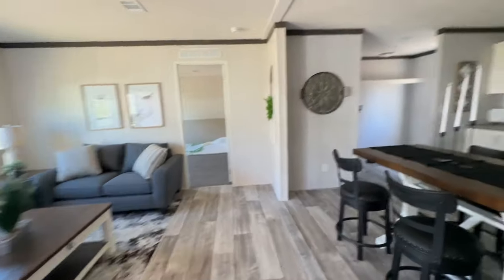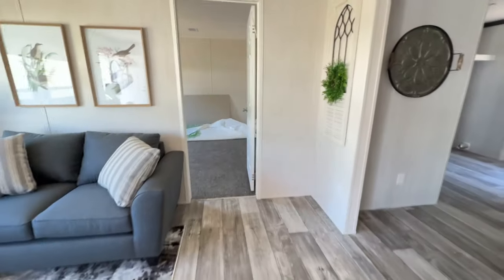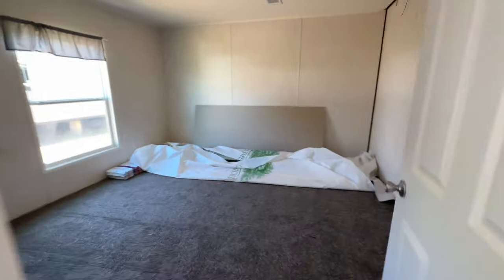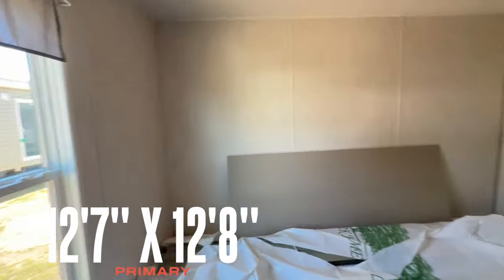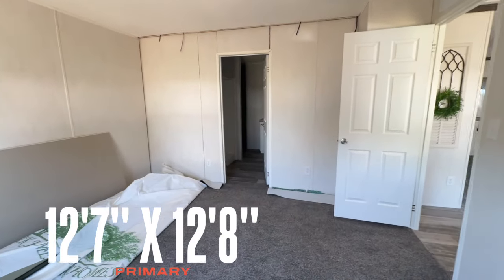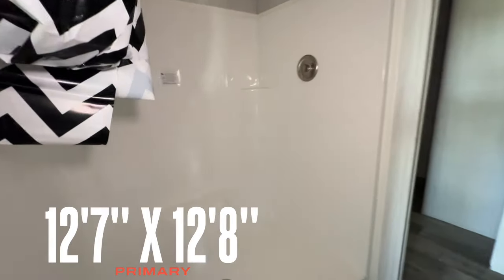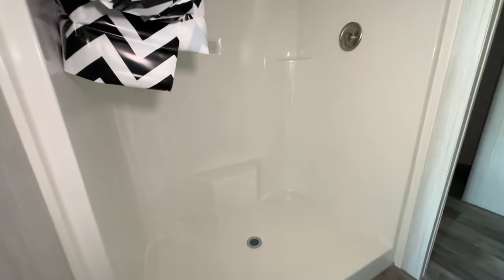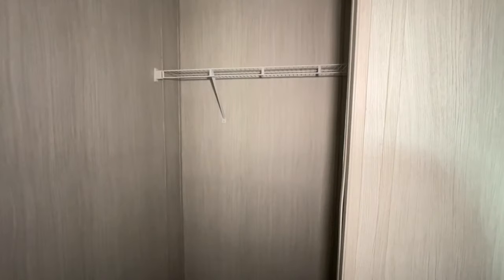Now, that is to the right when you walk in. To the left you have your primary bedroom — nice size bedroom, huge windows. And then you've got your shower here — so that's your shower. You've got a sink there, and then your bathroom is there, and primary closet space is right there.